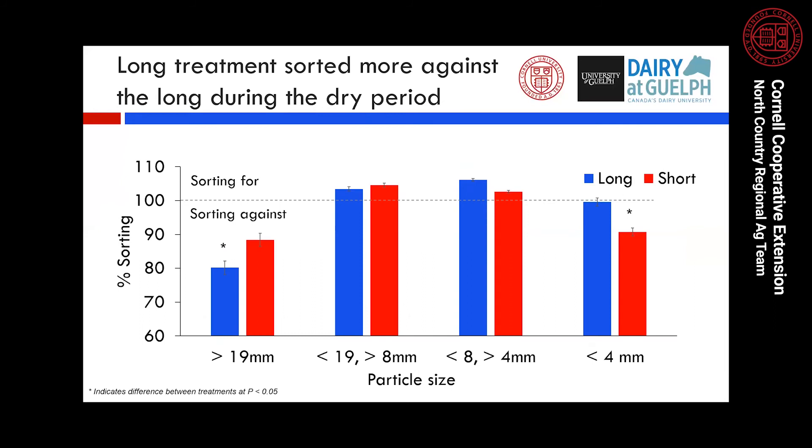For sorting, values over 100 indicate cows sorted in favor of a fraction; below 100 indicates sorting against. As expected, regardless of treatment, cows sorted against the long forage particles — and cows on the long treatment sorted to a greater extent than those on the short treatment. There was no difference for the medium and short fractions. For the fine fraction, cows on the long treatment did not sort for or against it, but cows on the short treatment actually sorted against it — which is surprising, as we usually see cows sorting in favor of fines. We hypothesize this is because the short diet had so many straw fines contributing to that fraction that cows sorted against it simply because they don't like straw fines.